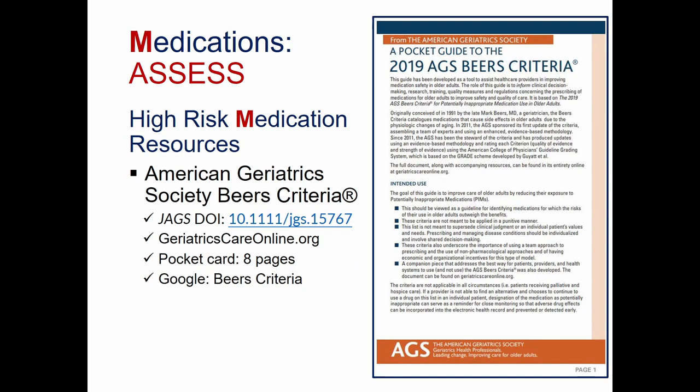One of the most important criteria for high-risk medication is the BEERS criteria, developed and provided by the American Geriatric Society. There is a DOI number on the slide that will take you to the journal article. The BEERS criteria are also available at geriatricscareonline.org, where you'll find a foldable pocket card with eight pages of information. Googling BEERS criteria will also bring up a lot of terrific information that is more expansive and inclusive than the IHI list.